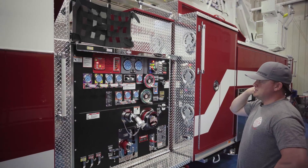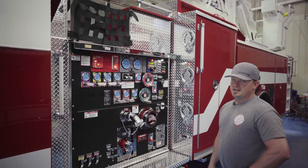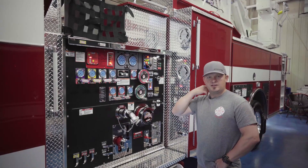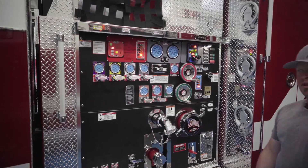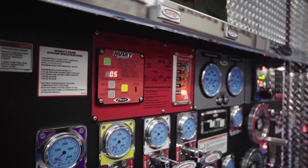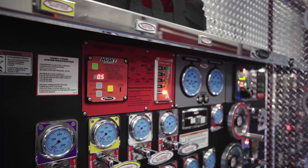One of the big changes for us on this: we use this considerably more as an engine company than a truck company, so that's why we want a 500-gallon tank. Something we really wanted on this that we didn't have on any other aerials was a foam system. We use this more as an engine company, so we wanted that versatility of having foam on there for anything we might need. That's something new for us that we're looking forward to having.